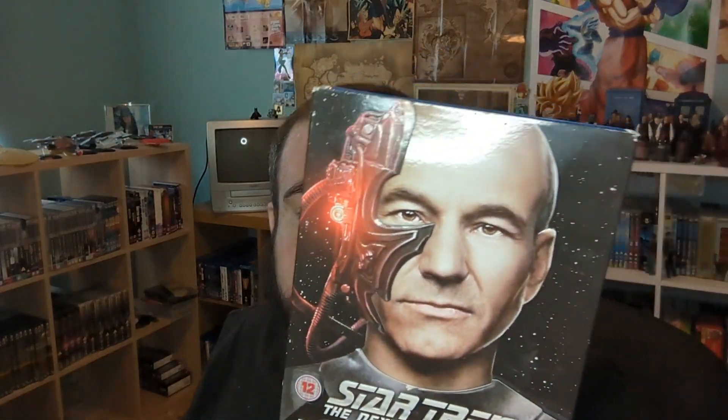I went back in today and actually bought the Blu-ray itself to go with it — €15, more than I would have liked to pay, but I wanted to complete the slipcover. Whilst I do have the complete Next Generation on DVD, it's not bad to have this because I do like the slipcover — that's the main reason I bought it, to keep the slip with the actual Blu-ray.